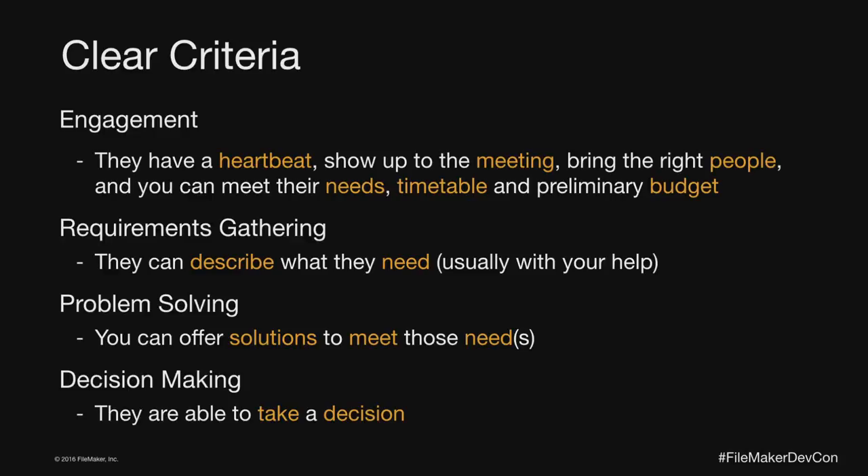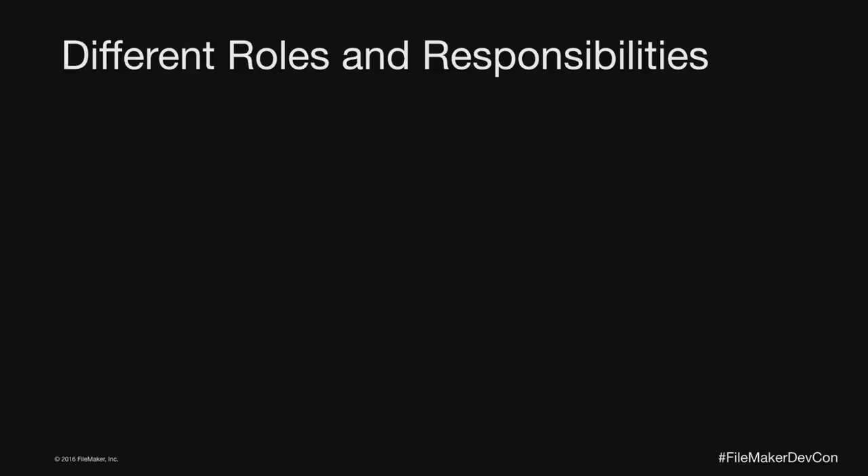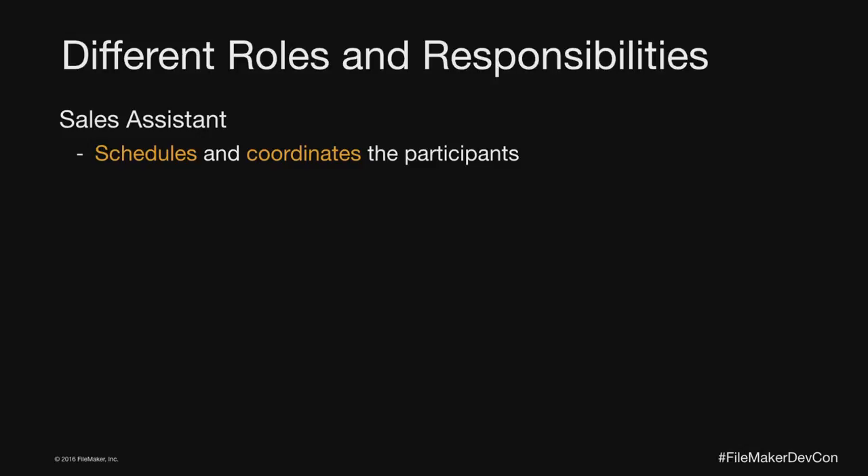Nothing is perfect — this process won't always work, and clients aren't always honest with you about their ability to actually take decisions. So let's talk about the roles and responsibilities along the way. You've got a sales assistant — in our case I have Nancy, who schedules and coordinates all participants in meetings. A lead comes in, she reaches out via email or phone, makes sure there's a heartbeat on the other side, confirms they're willing to commit to times, and schedules it on my calendar. I don't even engage with that lead unless she has a problem with it.